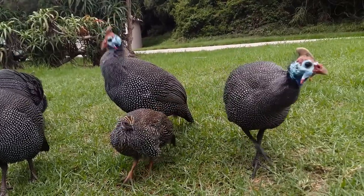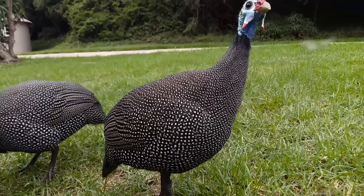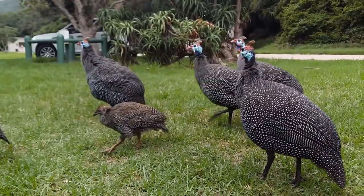I've never gotten so close to a guineafowl in my life, but look at them — they kind of look like mini dinosaurs! We arrived here at Wilderness National Park, which is part of the Garden Route National Park.